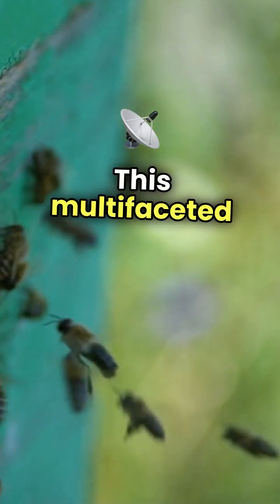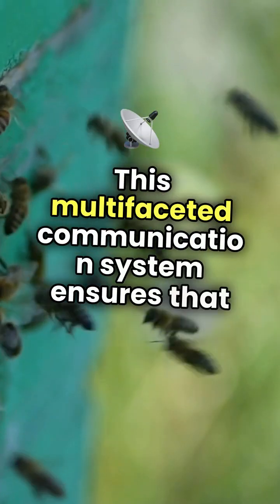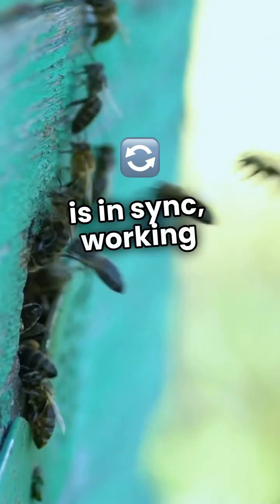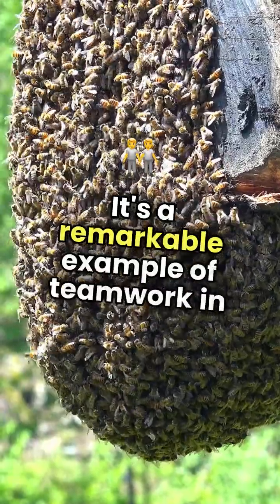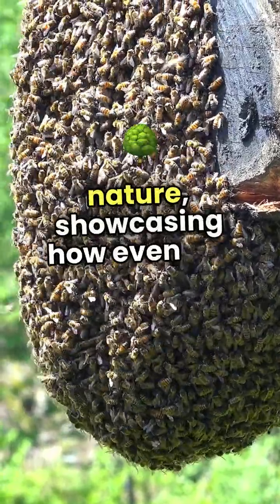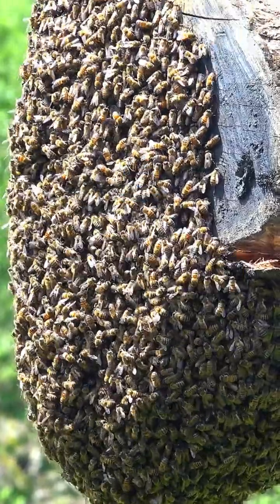This multifaceted communication system ensures that every bee is in sync, working together to thrive. It's a remarkable example of teamwork in nature, showcasing how even the smallest creatures can have complex social interactions.